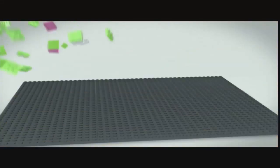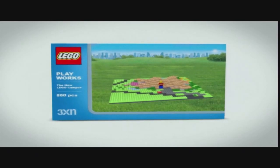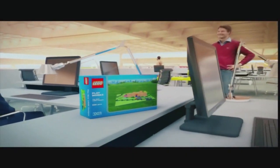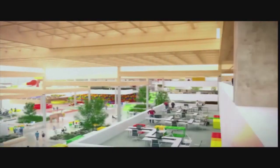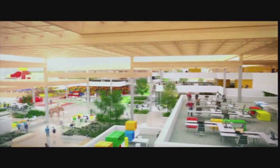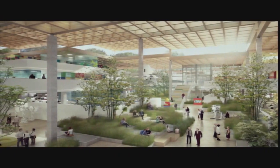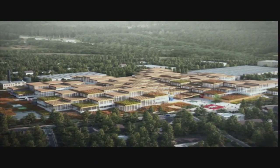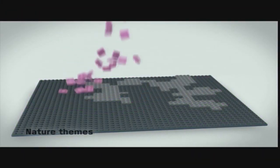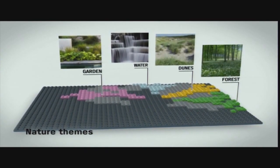Now I just want to show you something completely different. We won a competition not long ago for LEGO. When you have to do something for this company, you have to take out what it's all about — it's about bricks, play and interaction, and for the people who work in the organization to get inspired by each other, working together and having fun. It's in Billund, a small town in Denmark where everything is small scale. So what we did was scale it down, create it around four themes: garden, water, dunes and forest.